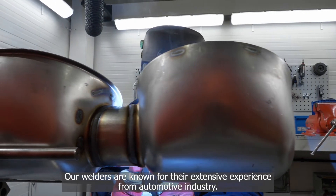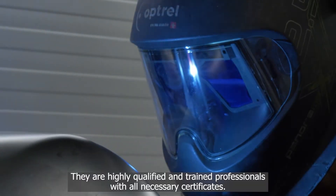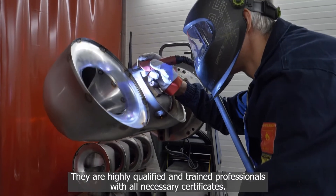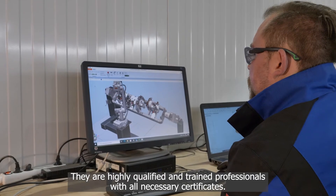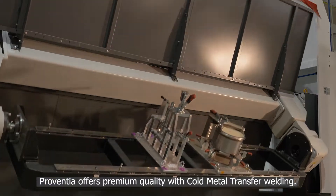Our welders are known for their extensive experience from the automotive industry. They are highly qualified and trained professionals with all necessary certificates. Provencia offers premium quality with cold metal transfer welding.